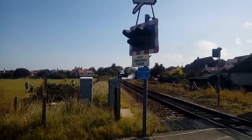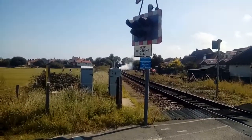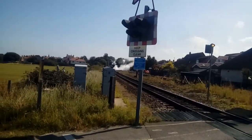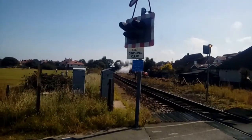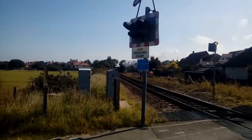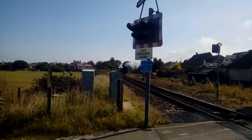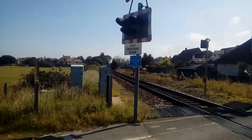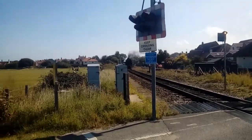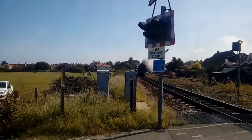The first engine that lives here is Black Prince 92203 — I think it is. This is a 9F. Yep, I got the number right: 92203.